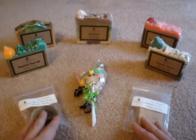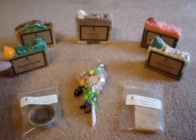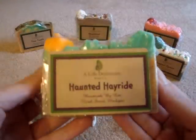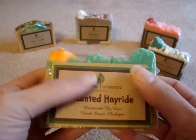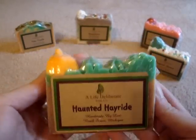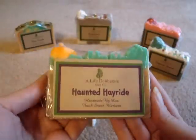Those were the samples I received — thank you very much, Lori, I really appreciate that. The first soap I purchased is called Haunted Hayride. I really like these labels, very cute. This one was part of her Halloween fall scents.